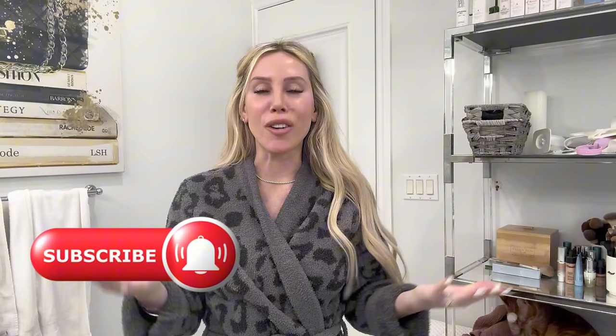That is my nighttime skincare routine! I'm going to link all the products down below in the description box. Don't forget to say hi, leave a comment, and share your feedback and video ideas — your comments help boost the algorithm and my channel. I greatly appreciate your support. Thank you for being here and hanging out with me and Dandelion. I will see you in my next video. Bye!